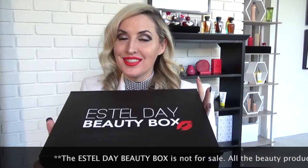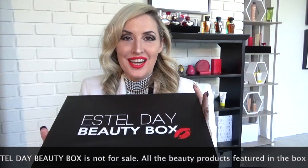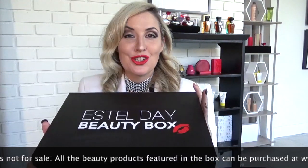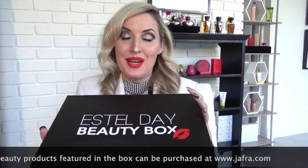Hi guys! We're ready to reveal what's inside the magical Estelle Day Beauty Box. These are all my secret must-have items that I keep in my purse at all times — so beautiful and fabulous — and now we are going to open the box.